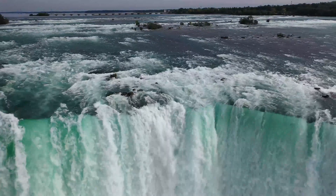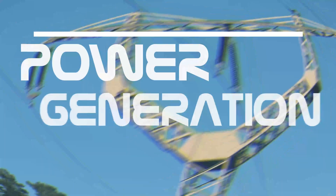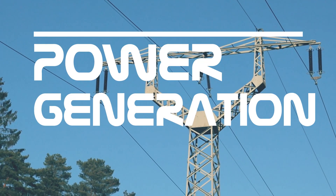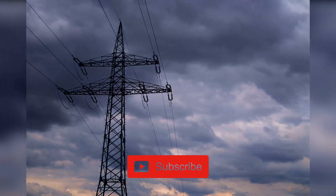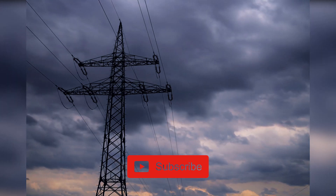Hello, welcome to another evolution video. In this episode we are going to show you the evolution of power generation. If you are new to this channel, please don't forget to subscribe for more interesting videos.